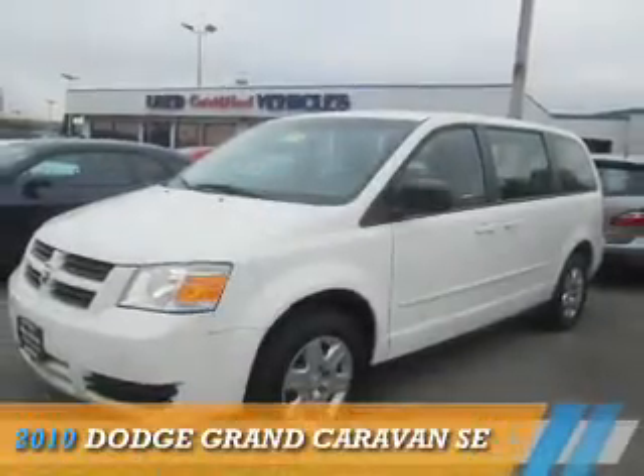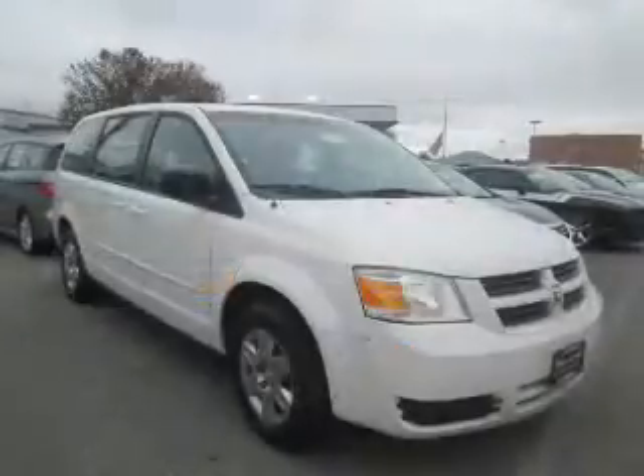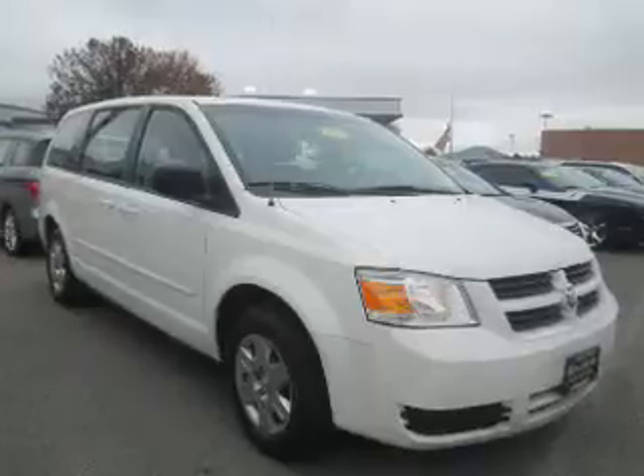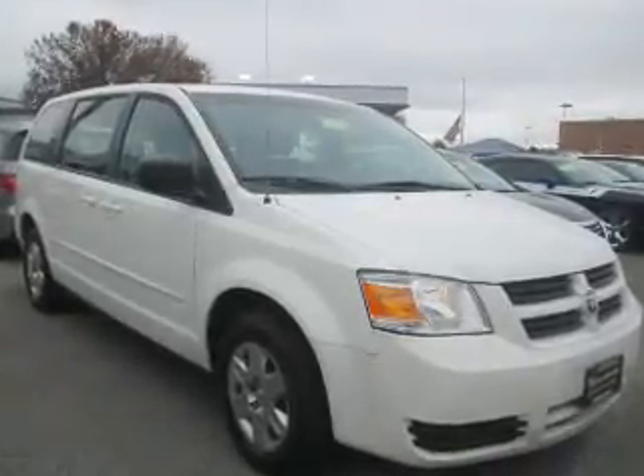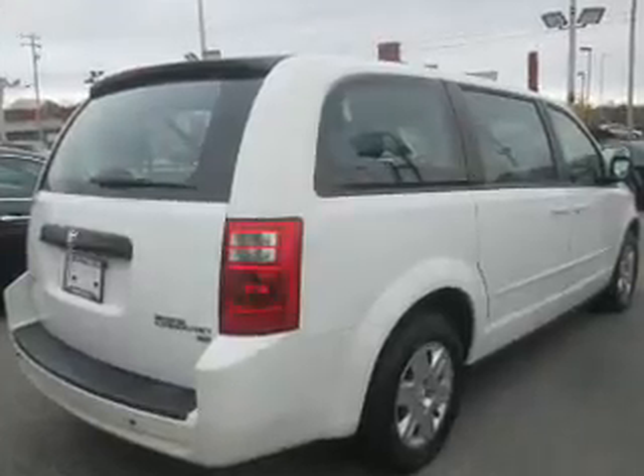Presenting the 2010 Dodge Grand Caravan. Grab life by the horns. It's powered by front-wheel drive, six-cylinder engine, and a four-speed automatic transmission.